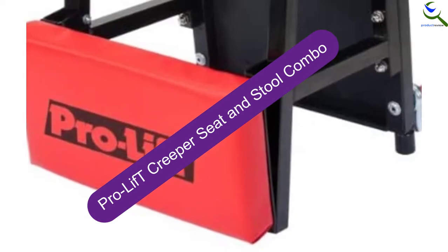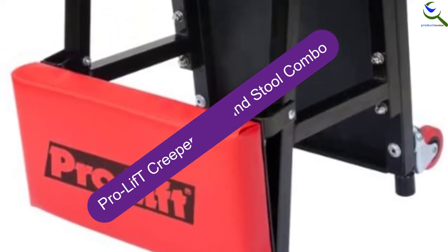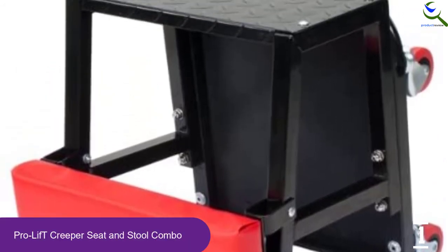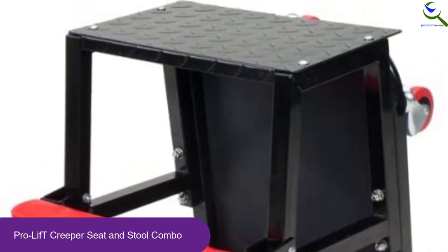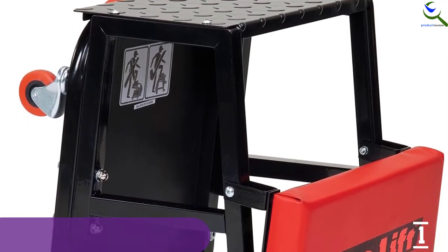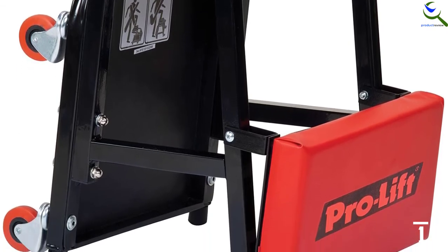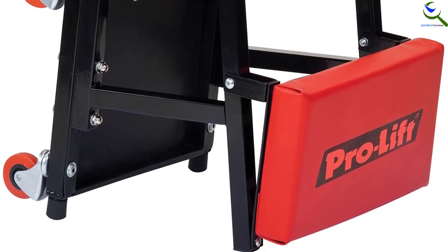And finally at number 1, we have the Pro Lift Creeper Seat and Stool Combo. The outstanding performance of this topside creeper will let you have the maximum advantage. This will let you have easy mobility as this comes with 4 swivel casters. Moreover, it has a massive load capacity of 300 pounds and lets you have better convenience with the vinyl padding. It makes sure there will be a tidy workspace as this includes a bonus tool tray. Furthermore, this is easy to use and makes sure there will be better safety.